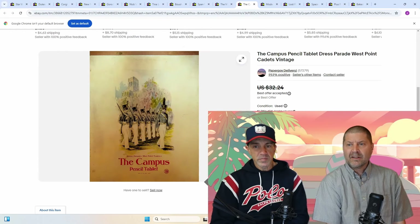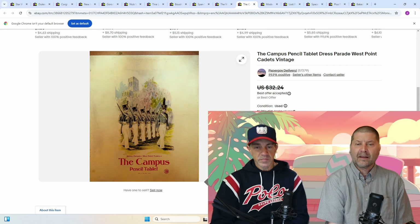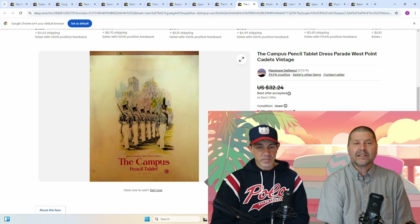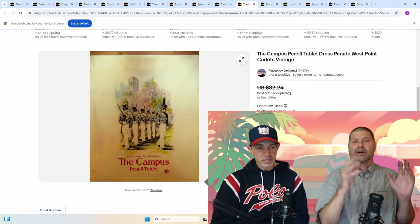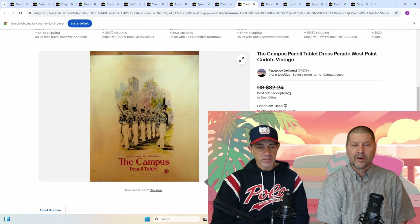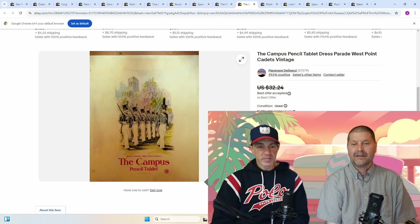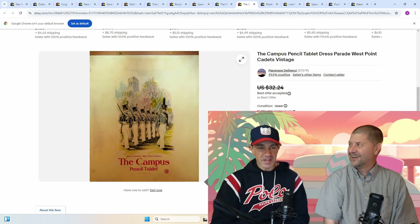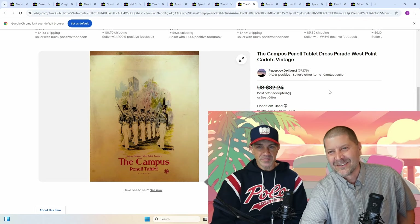Next up: the Campus Pencil Tablet, Dress Parade West Point Cadets, Vintage — unused paper tablet. I think I lead the league in unused paper tablet sales. The person that bought this actually has a bed and breakfast right near West Point, and they said they're going to put it up in a cabinet right when people walk in. So it's going to a good home — it's going to be on display. I missed out — I should have asked them to put 'purchased from Paper Coy' on there so everybody who goes in can see that.